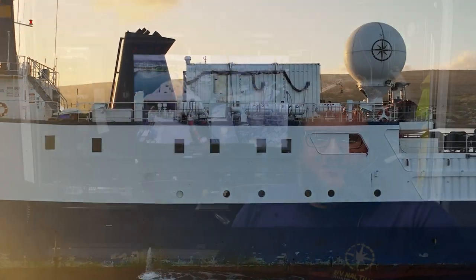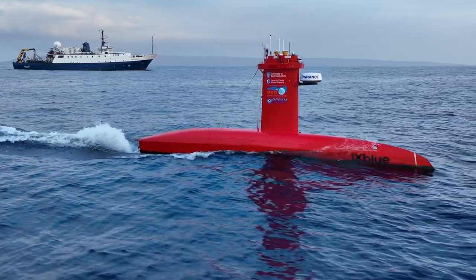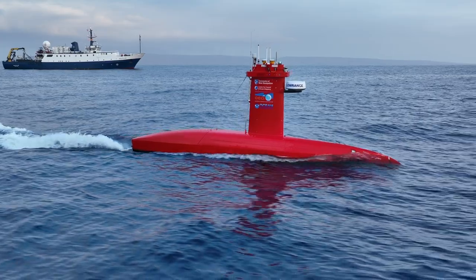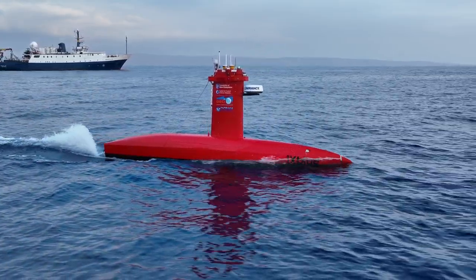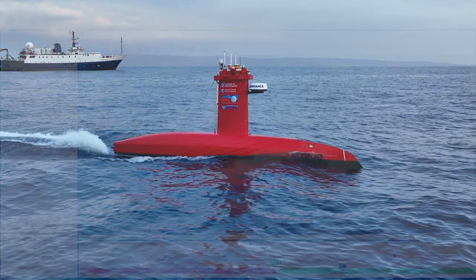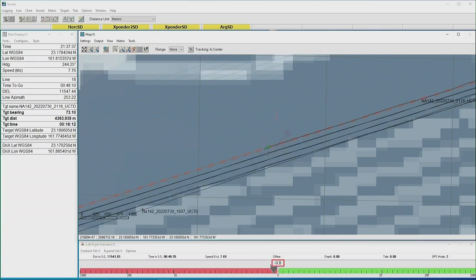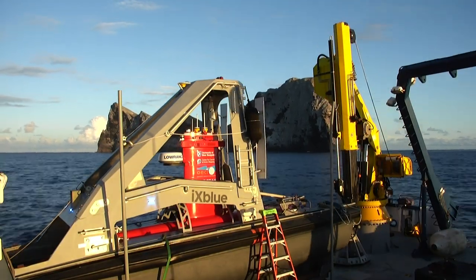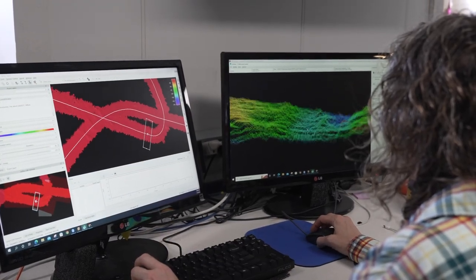USV Drix is made of composite materials like carbon fiber, Kevlar, and fiberglass. It measures 25 feet long and weighs 3,500 pounds. It has a 38-horsepower, four-cylinder diesel engine that allows Drix to max out at 13 knots. What makes Drix unique is its ability to one day map the seafloor on its own or in conjunction with a ship like Nautilus, making mapping more accessible and less expensive.